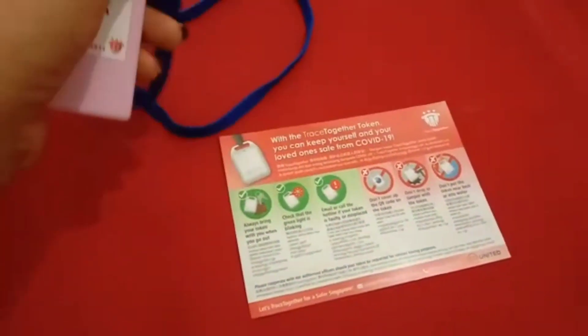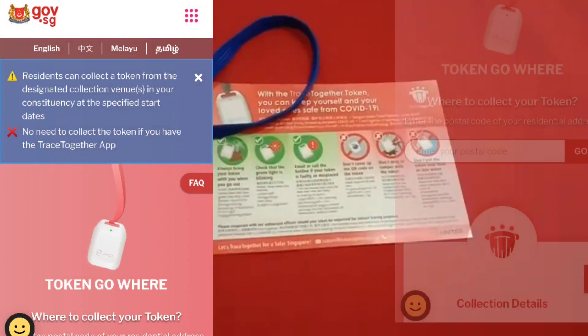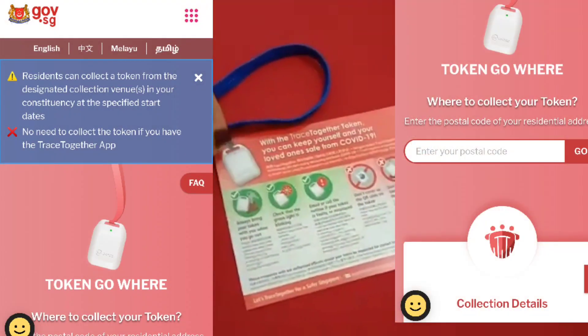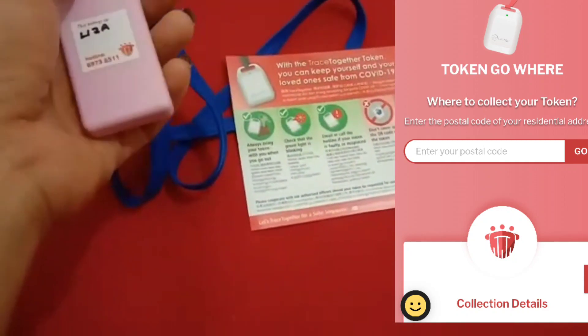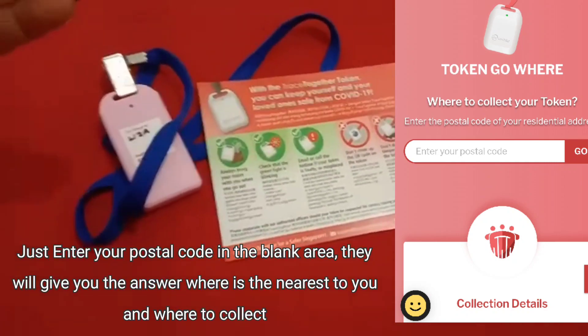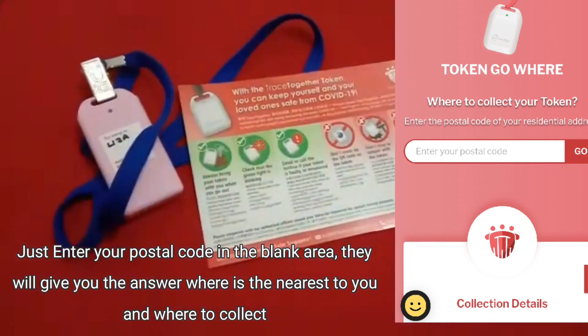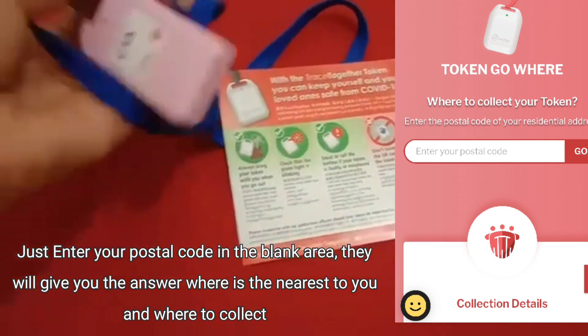That community club is nearest to my place — I stay around Holland Grove Drive. I found out where to collect by searching online and following the instructions, which gave me that address.